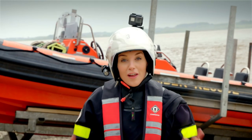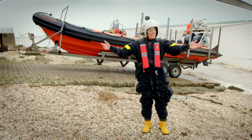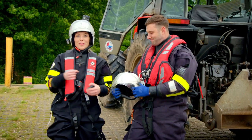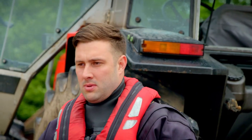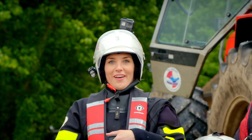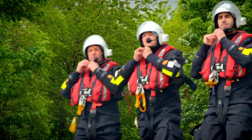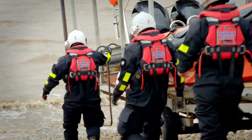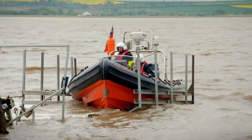Today the lifeboat crew are doing a practice rescue and they've given me permission to go with them. But to do that I have to wear the right safety equipment. Because today is a practice rescue, Paul, one of the lifeboat crew members, is going to go in the water — he's trained to do this. I'm going to put my special camera onto Paul's helmet. If this was a real rescue, the team would get a message from the Coast Guard and quickly get the boat out to sea. It's pushed into the water by a tractor until the water is deep enough to float.